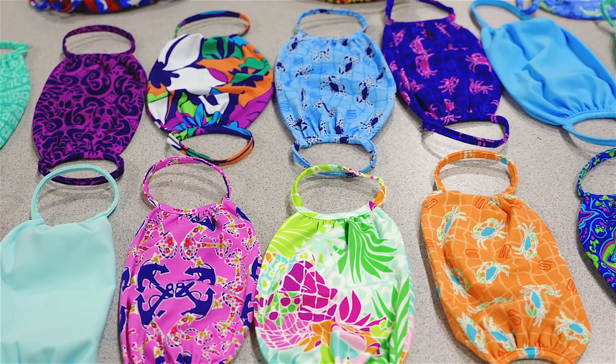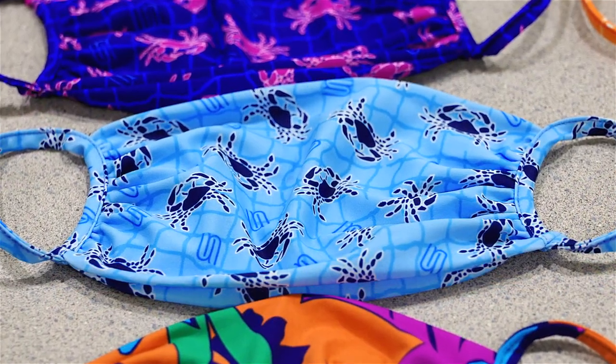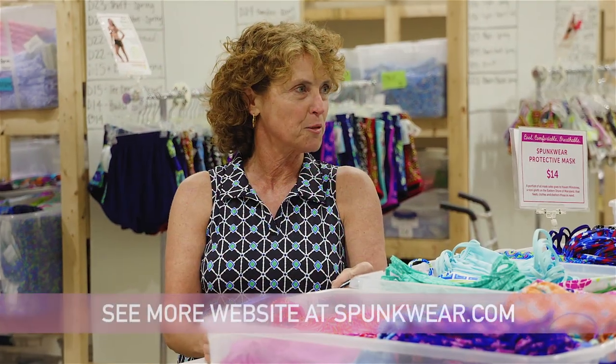Yes, I do. These are made of nylon spandex, which is such a great summer fabric. It's actually swimwear fabric, but it wicks moisture, dries quickly. It's so breathable and comfortable.